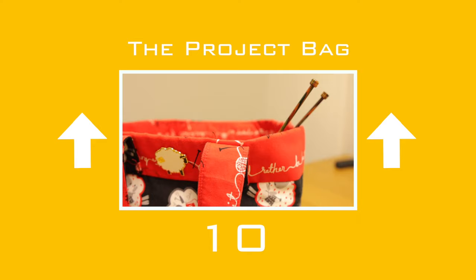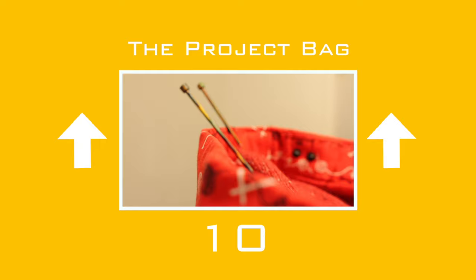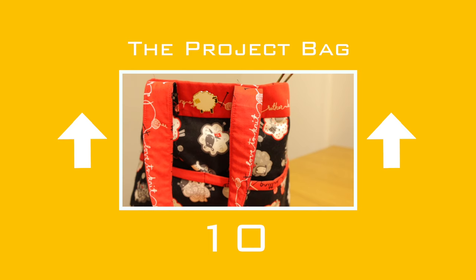Up 5 to number 10: the project bag. Basically a bag to hold your yarn, pattern, and needles for whatever project you're knitting. Knitting can take time so you need to store your project safely. Anything from your local yarn shop carrier bag to a luxury handmade bag can be used.